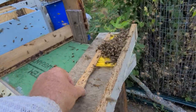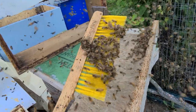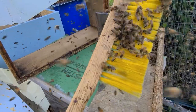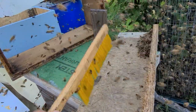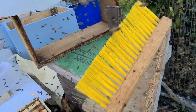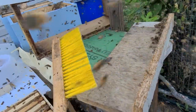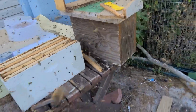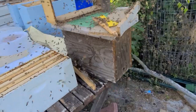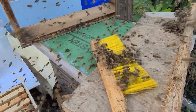They're all over this bee brush. This bee brush has not touched a comb with honey or anything in it in five years. I refuse to use one of these things — this is what I call a bee pisser-offer. They're useless. Turkey feather, long blades of grass — look at them, they're jumping right back on it.